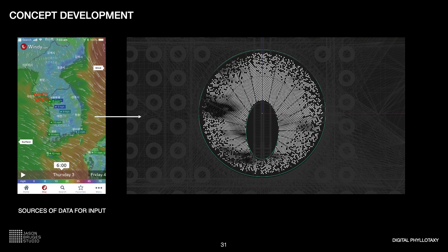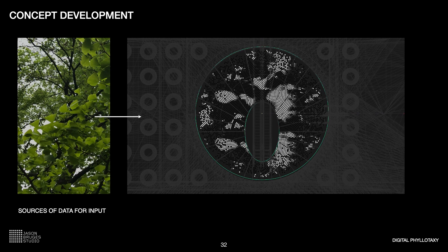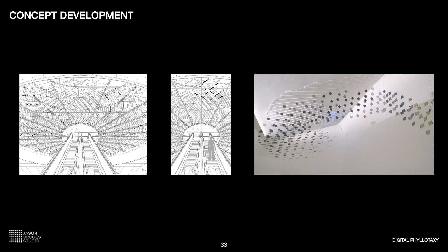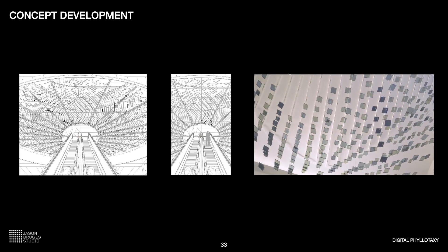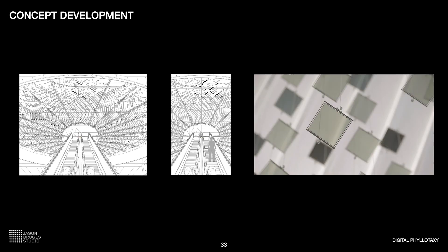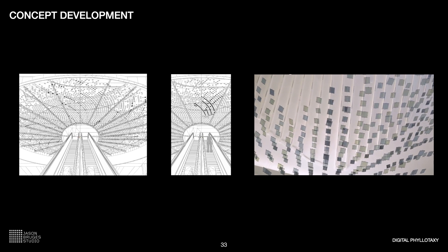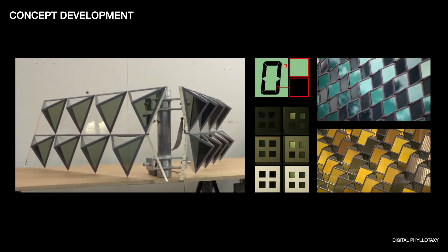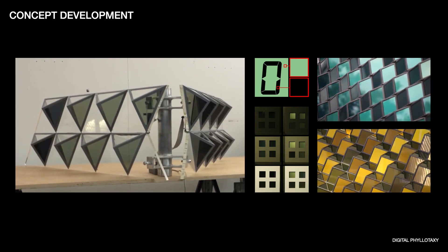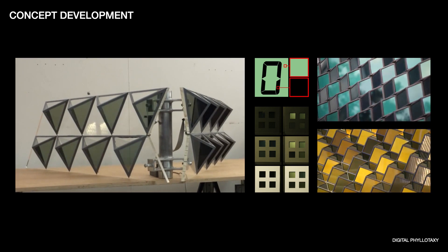We started to speculate on how local effects of wind coming from a weather API would affect the piece, bringing the external environment inside the building, and how this could be translated into macro and micro effects in a virtual canopy. These dynamic sketches show the initial development of an animated canvas mask with integrated liquid crystal shutters. We started to speculate how visitors on the escalator would interact with the artwork, drawing on a precedent we had created in a museum in Denmark. The liquid crystal technology allows for variable transparency, has been developed in-house by the studio, requires little maintenance or power, and is highly durable and long lasting.